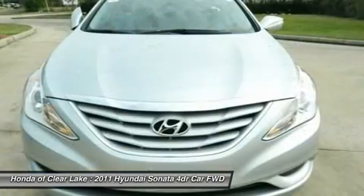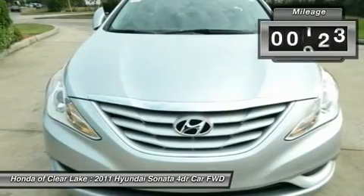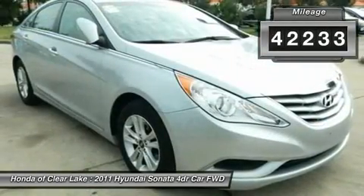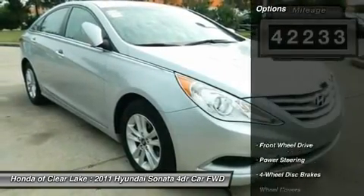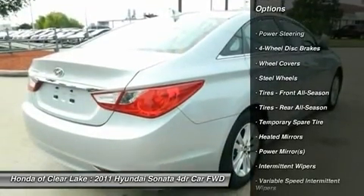Designated by Consumer Guide as a mid-size car best buy in 2011. A spacious car that gets great fuel mileage. Why torture yourself driving a small commuter box up and down the highway every day when you can ride in roomy comfort?